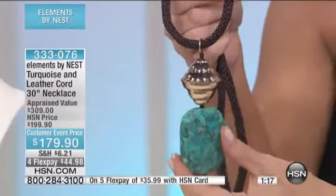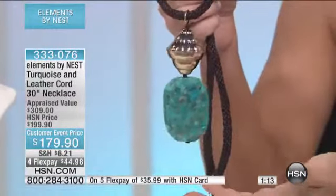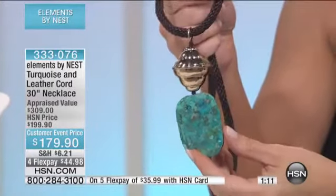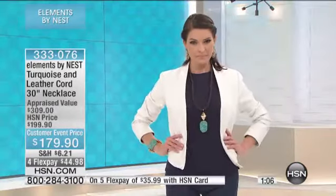This, by the way, is 30 inches in the length with a 2-inch extender. I love that you give us the longer length so we can do a million different things. I love the versatility because with different necklines and different things you'll wear it with, you'll want it at different lengths.